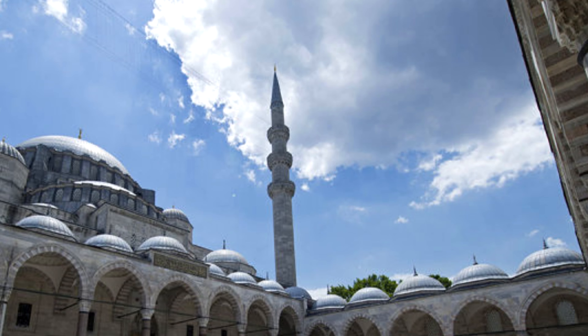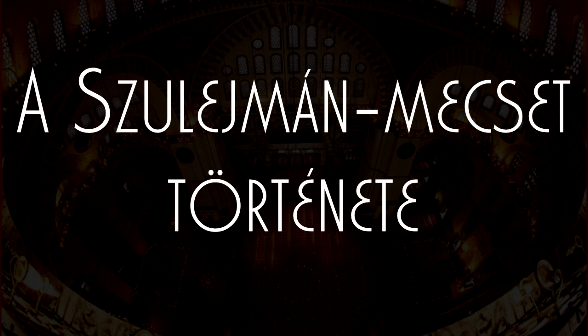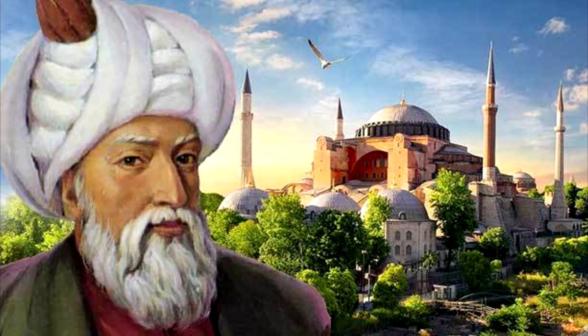A nagy Szülejmán, vagyis török nevén Szülejmán-i-mecset I. Szülejmán szultán építette Isztambul III. dombján 1550 és 1557 között. Az épületet, akárcsak az Ayasofyát, a páratlan építészeti zsenialitással rendelkező Mimar Szinán tervezte.